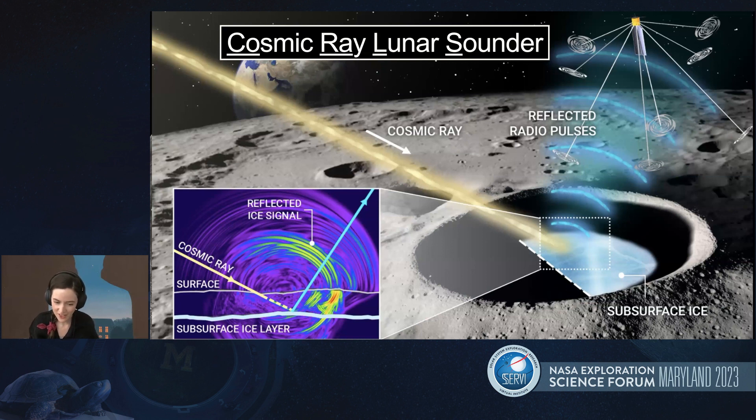Another advantage of this technique over active radar sounders is that the cosmic ray source acts like an extremely high quality impulsive antenna embedded directly in the lunar subsurface. Therefore, we avoid a lot of the decoherence and surface losses which we see with traditional active radar sounding. We also save on SWaP because we don't need any transmission capability — this is passive prospecting. The natural rain of ultra-high energy cosmic ray impacts and the subsequent emission by Askaryan effect are the source of our signals, so we need no transmission.